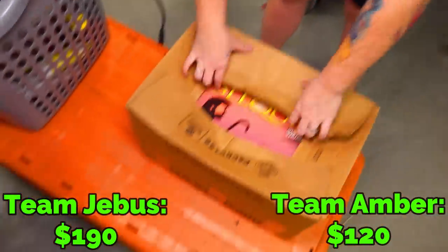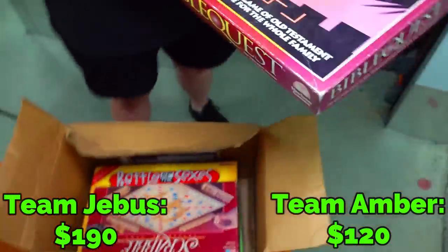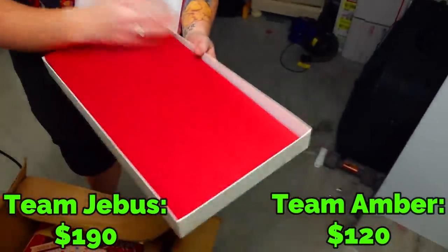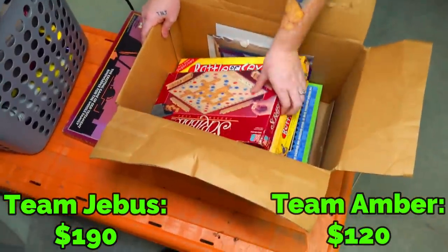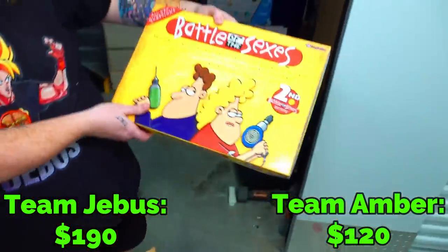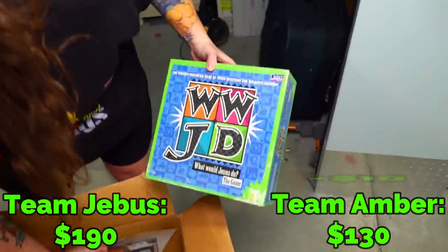Next box we have right here sounds like board games. Let's see what it is though. Bible Quest. So I'm getting party planners slash very, very involved with their church. Classic Scrabble — nice. That feels heavy, so it has to have most of the pieces. Battle of the Sexes. What Would Jesus Do? And some personal pictures.